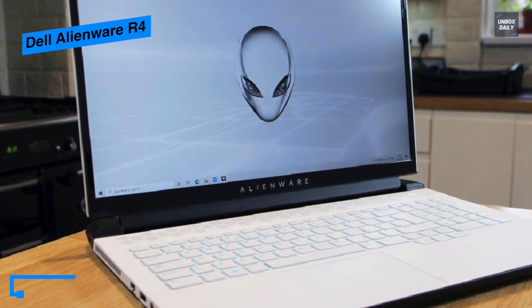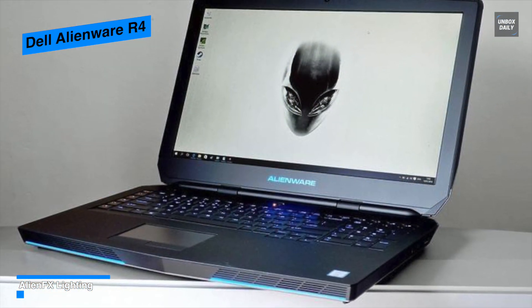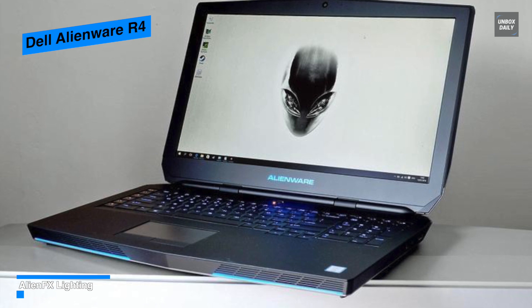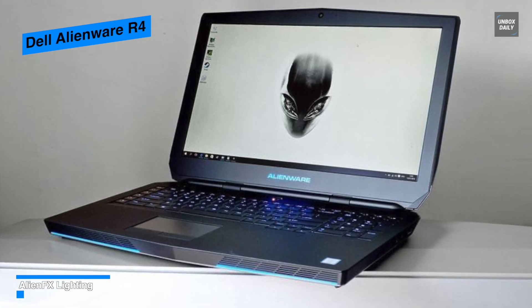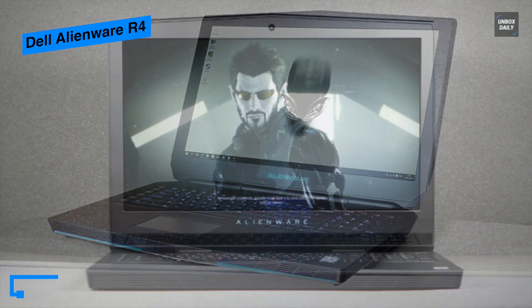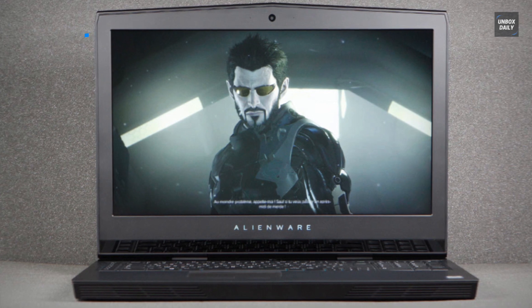Balancing out the system is a 2.2GHz Intel Core i7-8750H six-core processor that can be overclocked to 4.1GHz, and 16GB of 2400MHz DDR4 RAM, enabling efficient multitasking and quick access to frequently used files and programs.